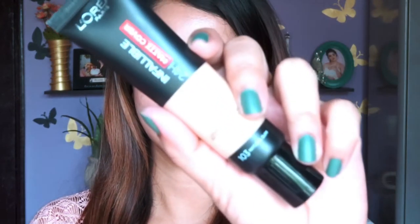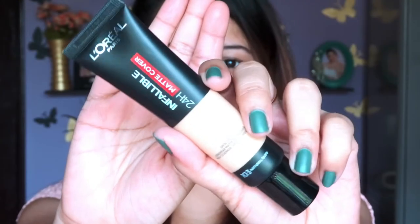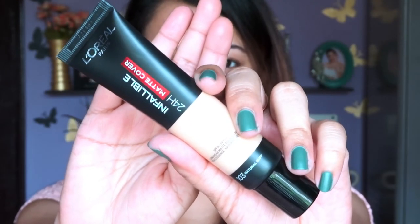Hi everyone, welcome back to my channel. In today's video I'm going to review a foundation from L'Oréal Paris — the L'Oréal Paris Infallible 24 Hour Matte Cover Liquid Foundation. This foundation comes in a total of 17 shades available in India, and I'm reviewing shade 103 Natural Buff.